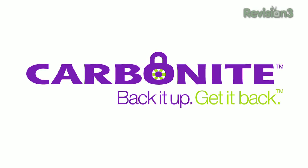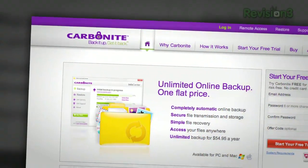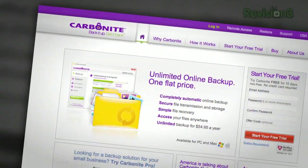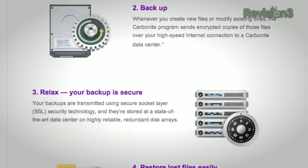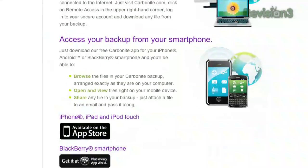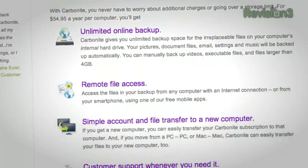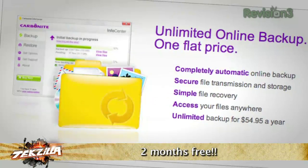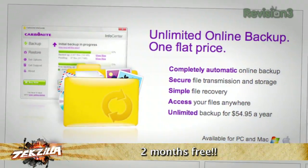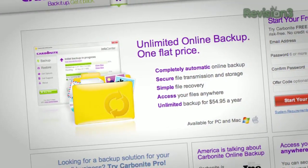It's time to thank Carbonite. Eventually you'll have a computer disaster, but with Carbonite online backup your files are automatically and safely backed up offsite — easy to restore. Access backed-up files remotely from any computer or from your iPhone or BlackBerry with the free Carbonite app. Carbonite costs just $55 a year for unlimited backup for PC or Mac. Use offer code TEXILLA to start a free 15-day trial and get two bonus months if you choose to buy.